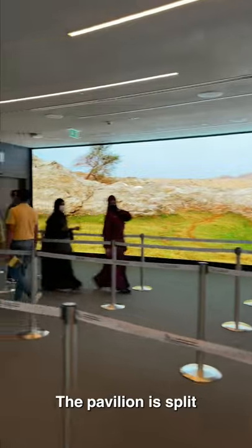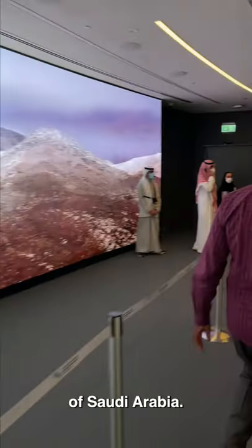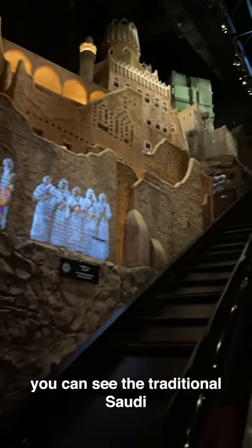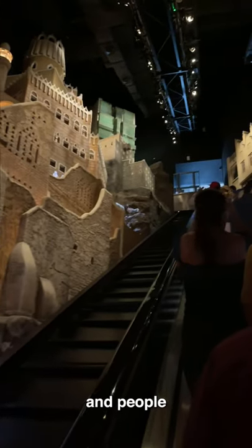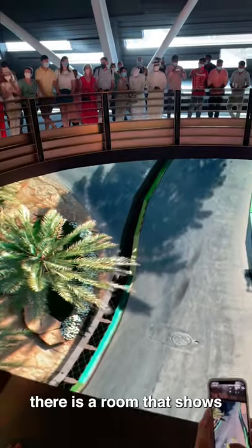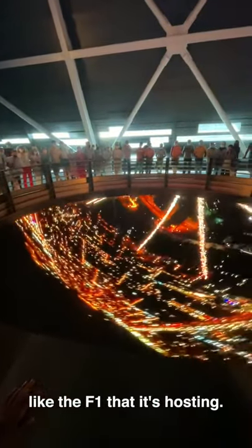The pavilion is split into three sections: the past, the present, and the future of Saudi Arabia. You take a long escalator and on both sides you can see the traditional Saudi old homes and people wearing traditional clothes. At the end of the escalator, there is a room that shows the upcoming events in Saudi, like the F1 that it's hosting.